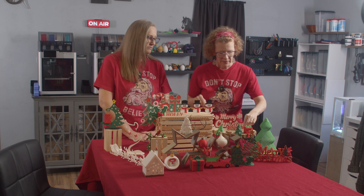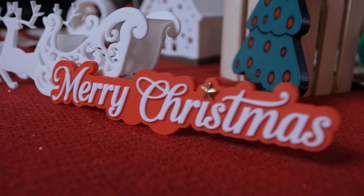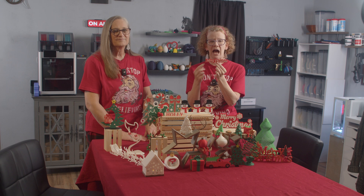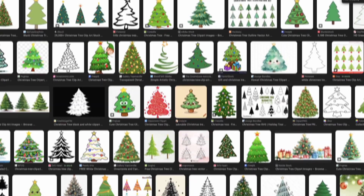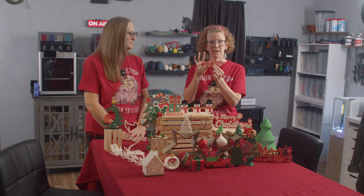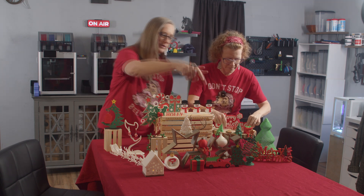And then this one — Sean actually went and found a font online. As shown in our previous video, which you should watch, we will show you how to make clip art into a printed 3D model, which is this little Christmas tree right up here. That's what him and Clay worked on in the last video.